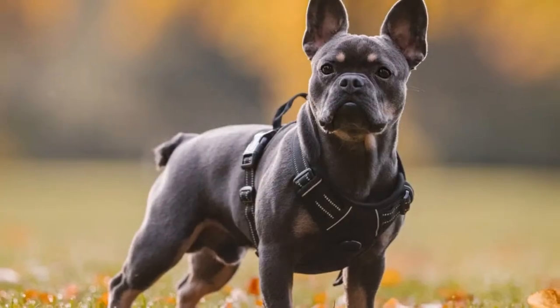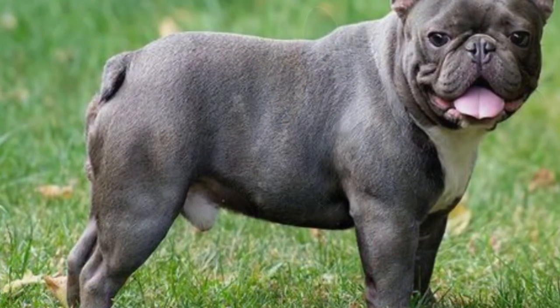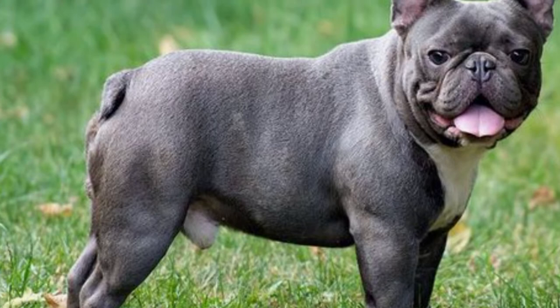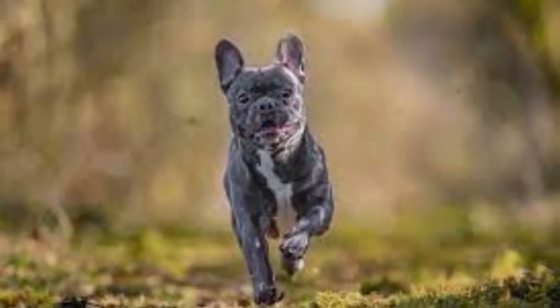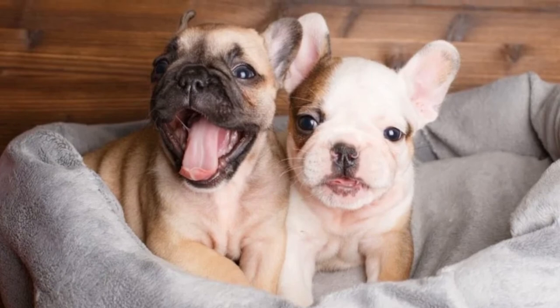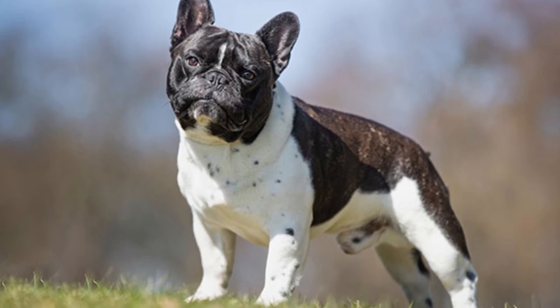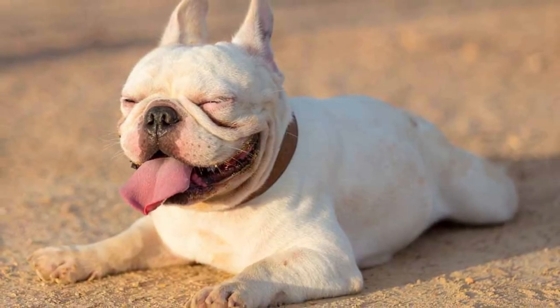French Bulldog maintenance and grooming: These dogs are usually low-maintenance, and their short coats do not require a lot of grooming. They don't even need regular haircuts. To remove loose hair, they should be brushed periodically and bathed every month or every other month. They also need regular nail trims and teeth brushing sessions, and their wrinkles will need to be cleaned to avoid infection or bacteria accumulation.